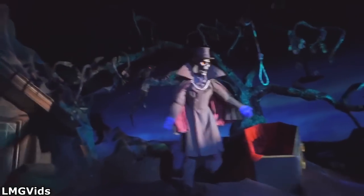If you need more scary scenes at theme parks, you need to check out this video covering the scariest dark ride scenes at Disney parks.